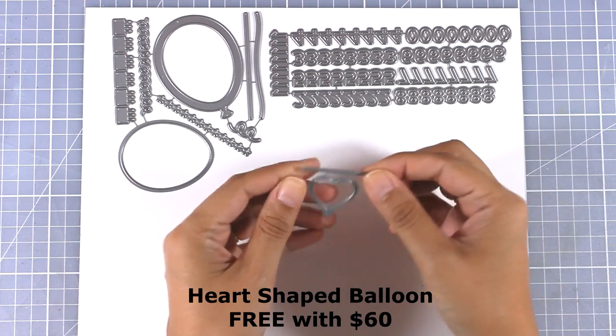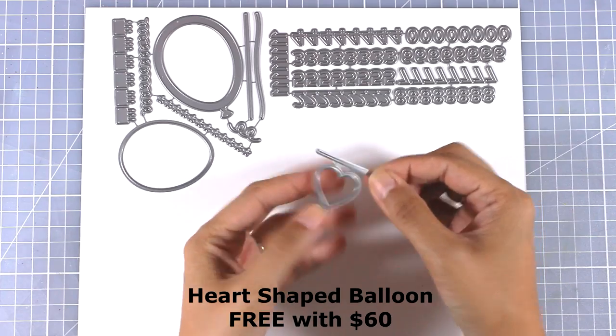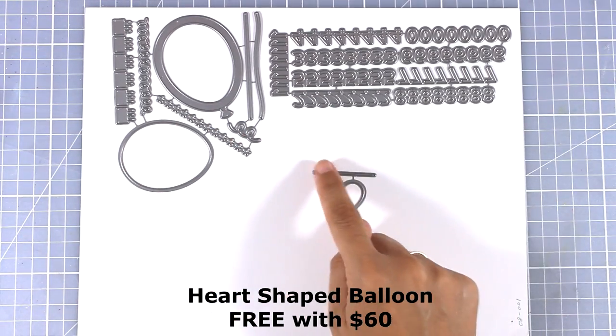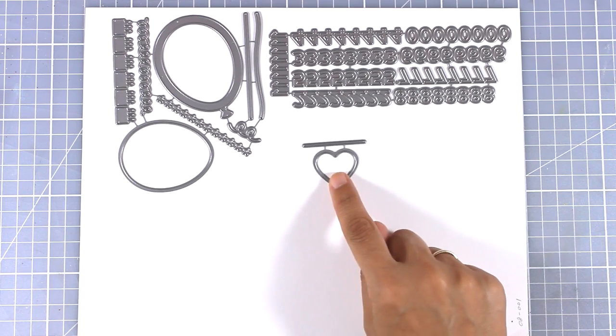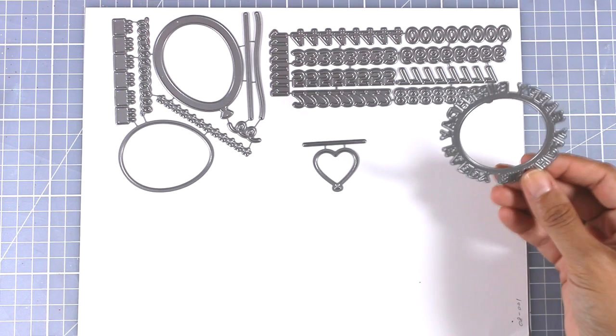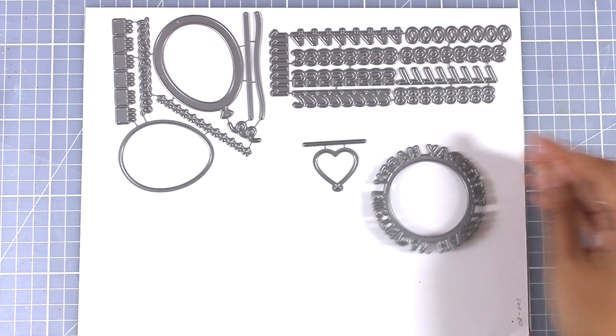Here is another die — a tiny little one that cuts out a heart balloon as well as the string for the heart. You can use it as it is, or use the negative space to create another shaker card. You will get this die for free if you spend $60 on the MFT stamps website.